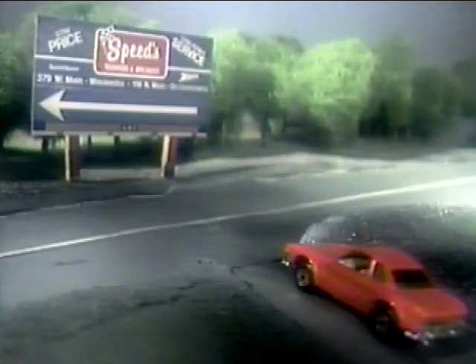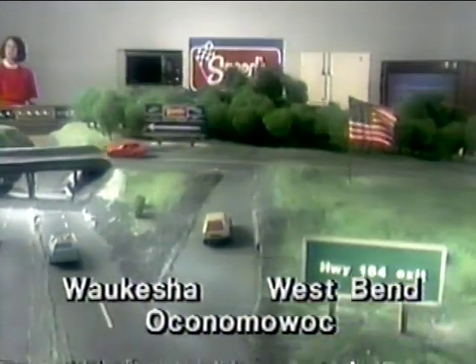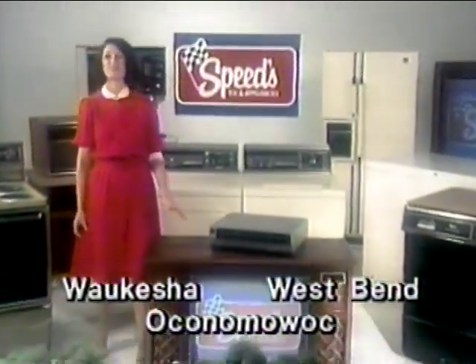It may sound un-American, but smart TV and appliance buyers head for American, then turn south on 164 to Speeds in Waukesha for comparison shopping.